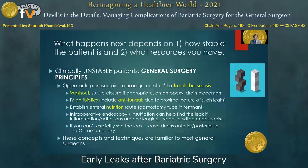What happens next really depends on how stable the patient is and what resources you have. A clinically unstable patient needs to go to the operating room, and what we do there follows common general surgery principles — typically an open or laparoscopic damage control operation to treat the sepsis. Concepts are familiar: washing out the abdomen, suture closure if appropriate, and omentopexy with drain placement. Early leaks within the first 72 hours are more amenable to closure with suture; beyond that, success significantly falls off. Initiate IV antibiotics and IV antifungals given the proximal nature of the leak. In the OR, that's also an opportunity to establish an enteral nutrition route, such as placing a gastrostomy tube in the remnant. Intraoperative endoscopy with insufflation can be employed if you're having difficulty finding the leak, especially with significant inflammation and adhesions.